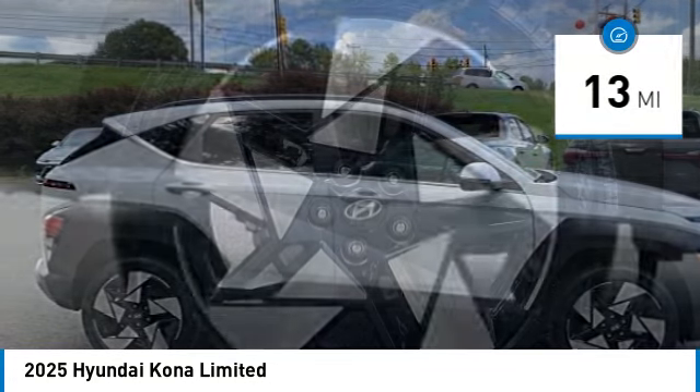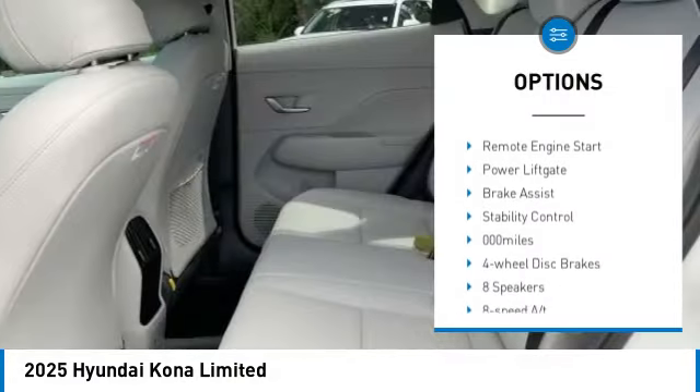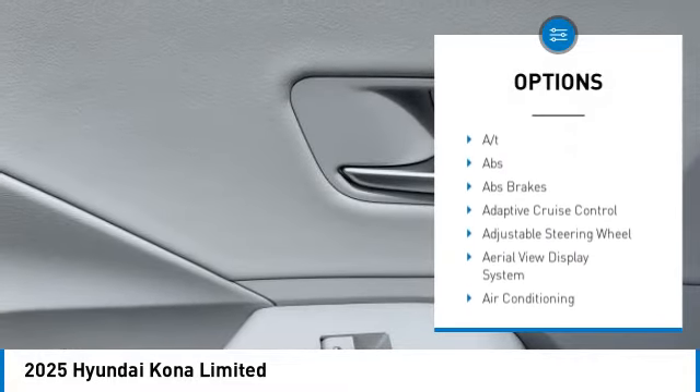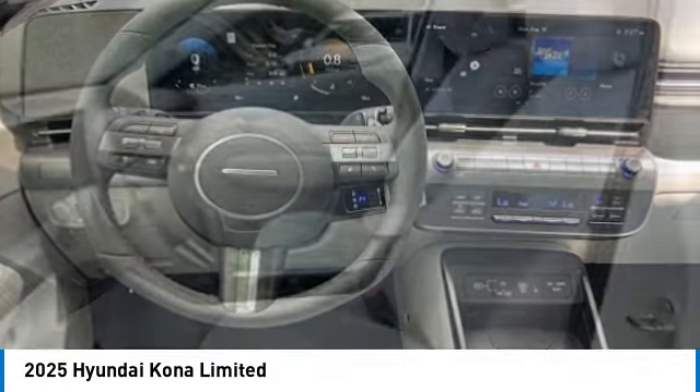Here are some of this vehicle's great options: rear spoiler, blind spot monitor, all wheel drive, heated mirrors, alloy wheels, aluminum wheels, remote engine start, power lift gate, brake assist, stability control.